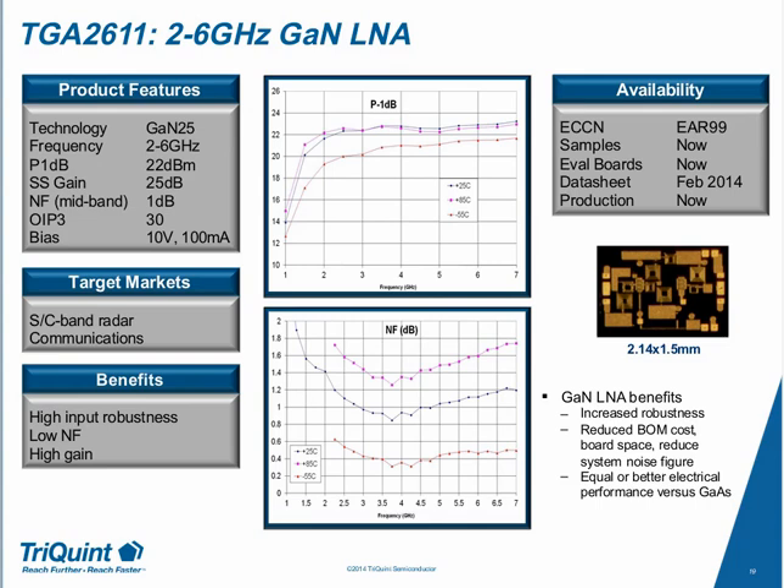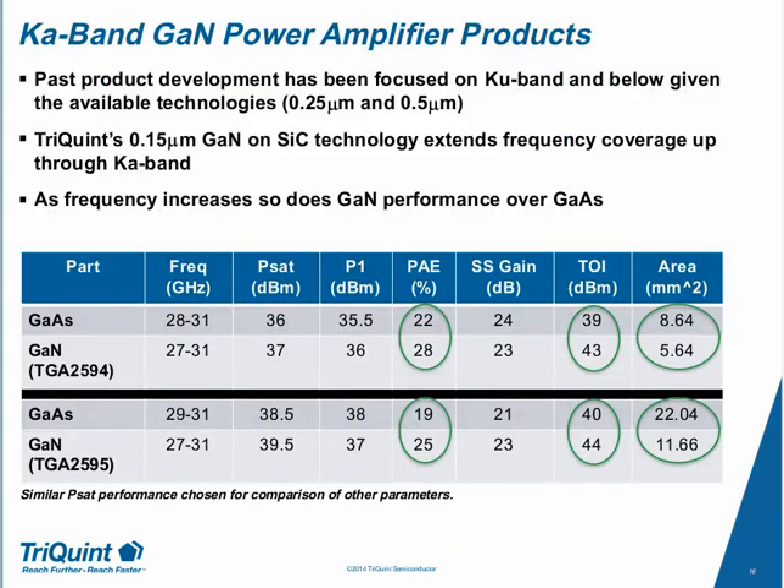The question asks how the minimum noise figure for TriQuint's GAN process compares to pHEMT processes. There is really no significant difference — for equivalent gate lengths, quarter-micron GAN versus quarter-micron GaAs noise figures are in the same ballpark. In fact, the data we've taken to date is either as good or better than equivalent gate-length GaAs, and this holds true for both our quarter-micron GAN versus quarter-micron GaAs and our 0.15-micron technology comparisons. With equivalent noise figures, GAN additionally gets you very good gain, P1dB performance, and most importantly, robustness.